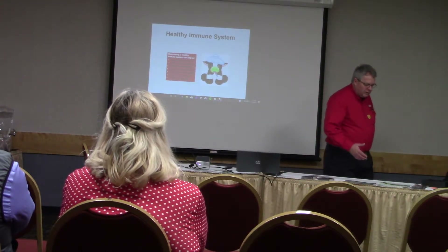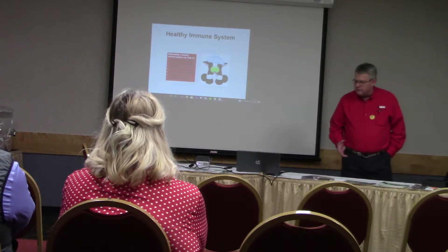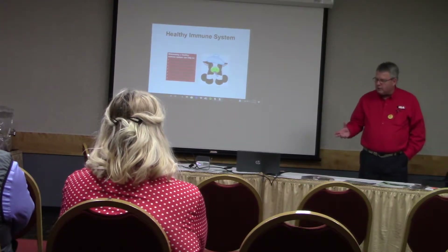When you look at forage quality, if they're eliminating mycotoxins, the next gentleman you're going to hear talk a little bit is going to talk about animal health.